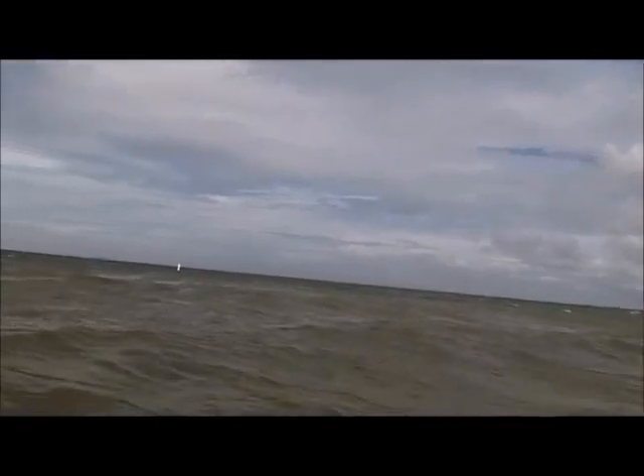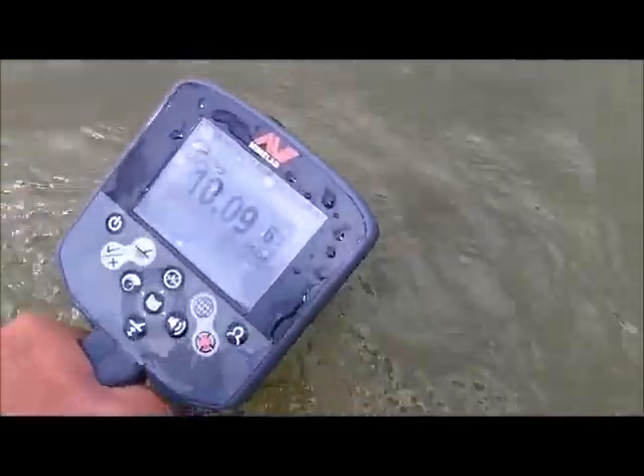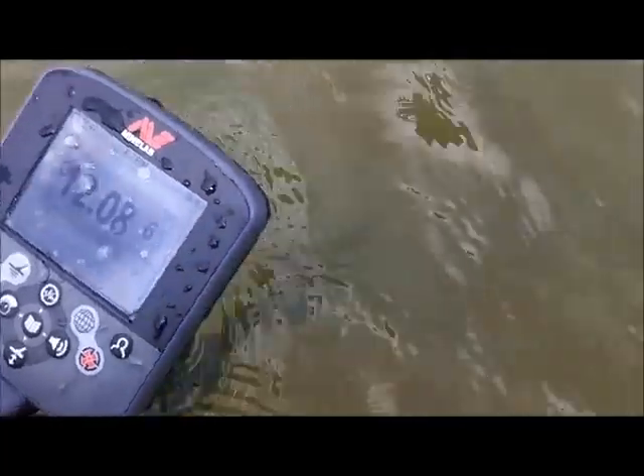It's freezing up all the time. Waves crashing over the CTX. Now we've got a solid hit here — 14, 10, 12, 10.